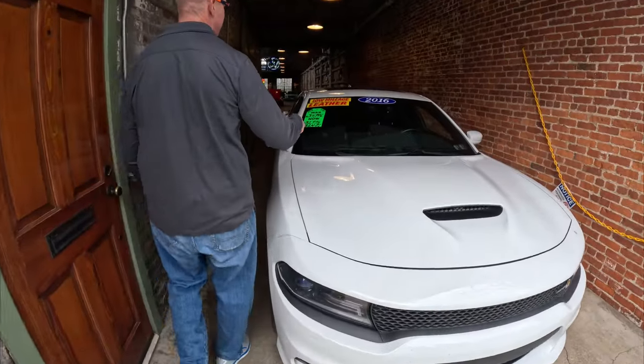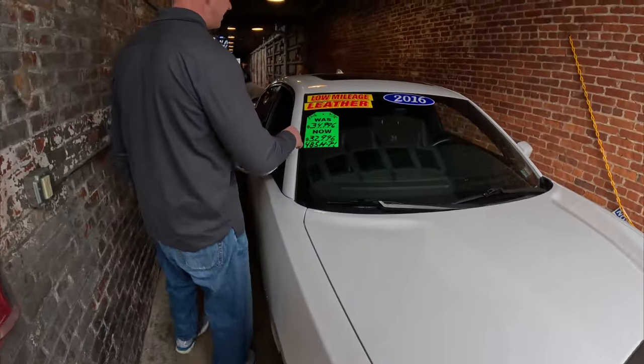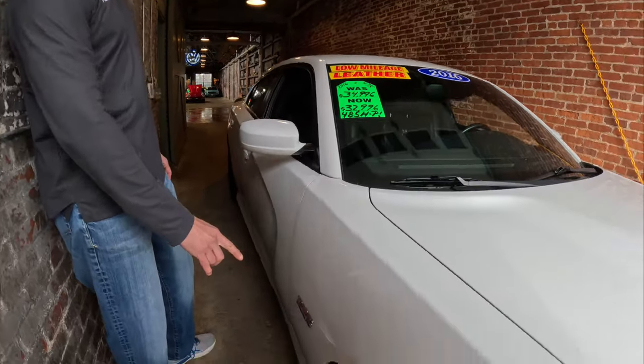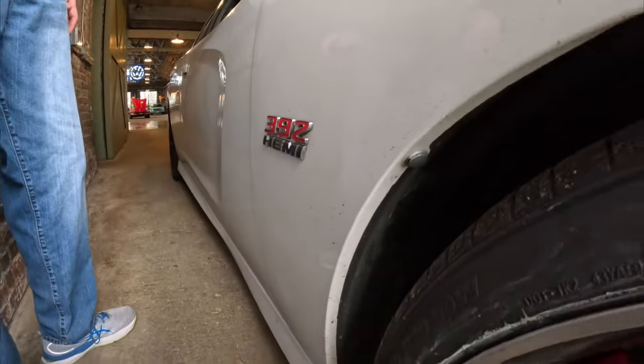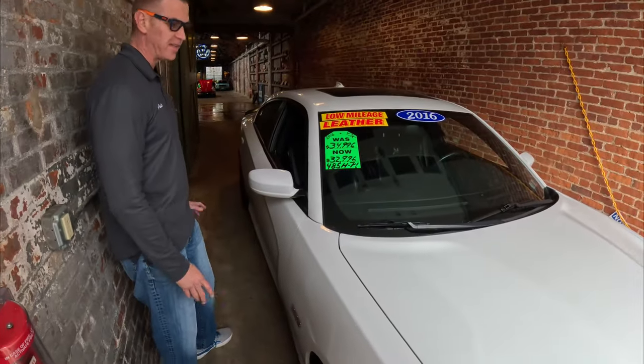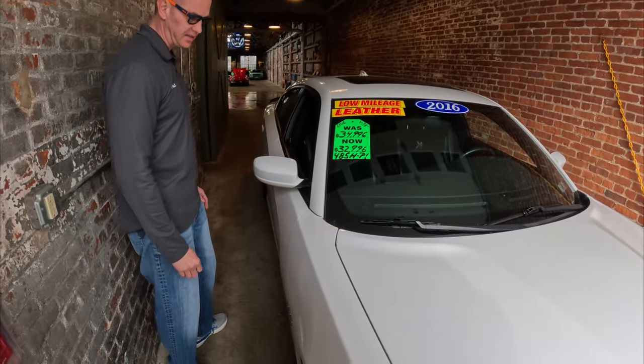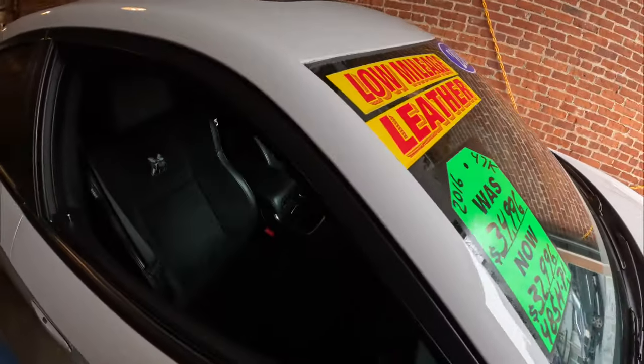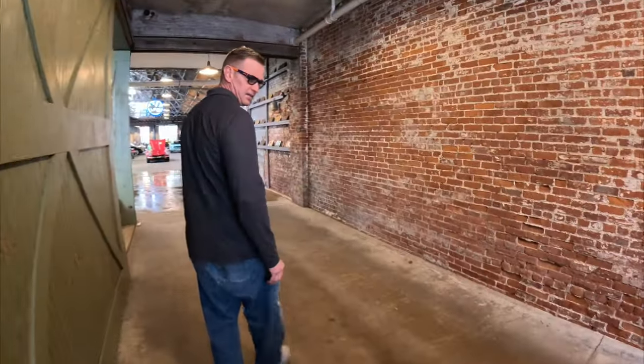We just got this in — it's a 2016 Dodge Charger Scat Pack. It's got a 392 on it, 485 horsepower. I took it out the other day; it just rips. Such a cool car, it's got a ton of power on it. Robert's going to be detailing this on Monday.